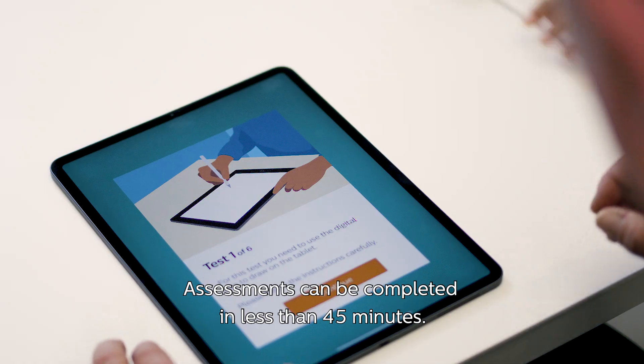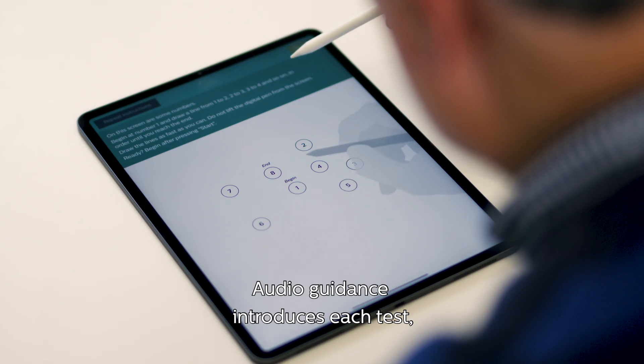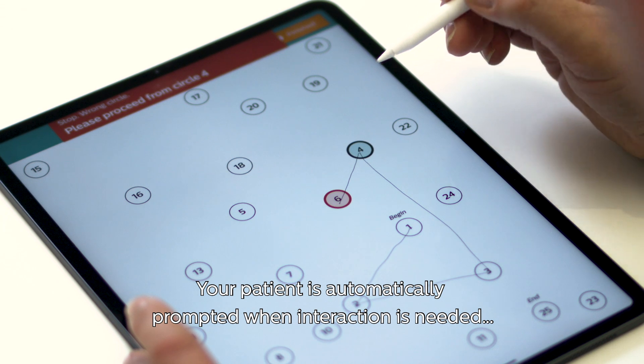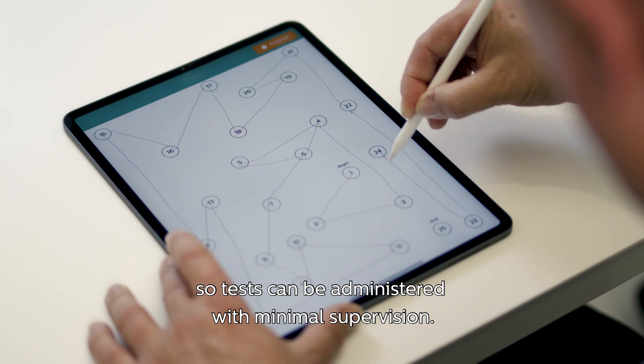Assessments can be completed in less than 45 minutes. Audio guidance introduces each test, and your patient is automatically prompted when interaction is needed, so tests can be administered with minimal supervision.